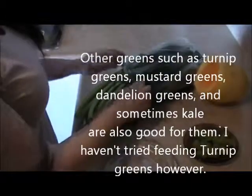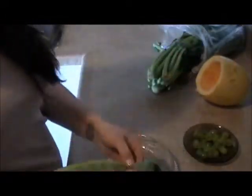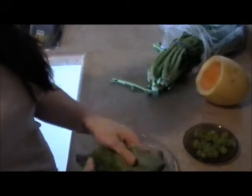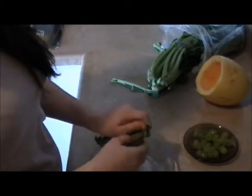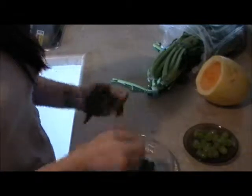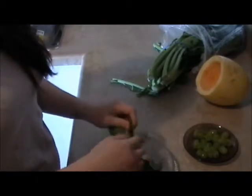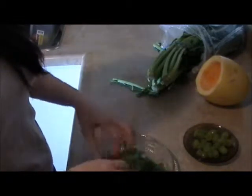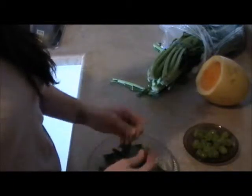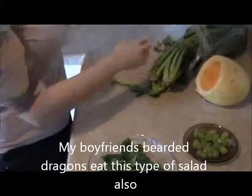I'll start with the collards. I never put the stem in — my large female Sassy won't eat it anyways, so I just take the stem off and rip it into smaller pieces. Some people like to cut it but I think it just takes too much time. Depending on the size of your iguana or other lizard, that's how small you want to rip the pieces up.